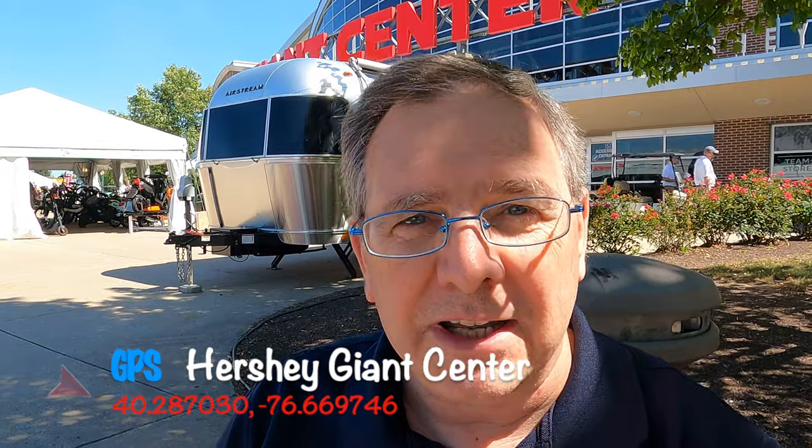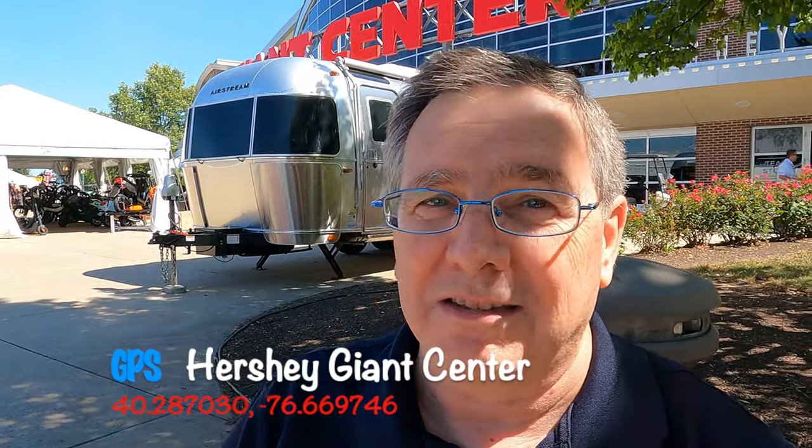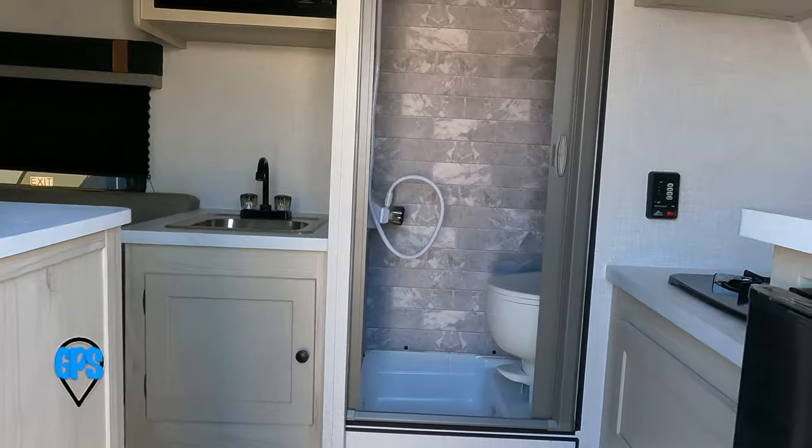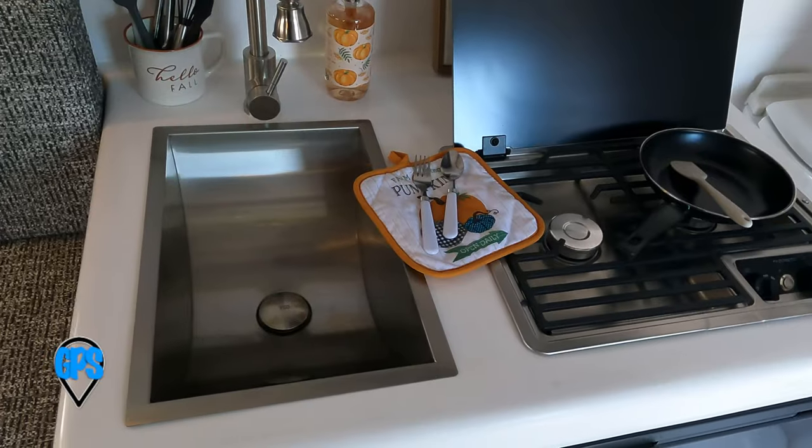Resale after two years. This is a subjective category, but you want your trailer to last, and you want a good trailer that is going to be something that you can get a little money out of if you find that this isn't the thing for you, or if you want to change to a different trailer after about two years of use. Also, I want to look at quality — the perceived build quality, the durability of the RV.